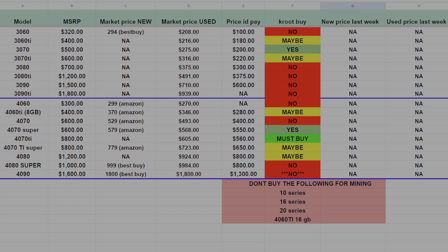The 3060 is a hard no. The 3060 Ti has a current market price of about $216. The price I would pay is about $180, which puts it in the firm maybe category. I think you might be able to find them close to that. While the 3070 is a better option right now, if you can get the 3060 Ti at the Crude price, you could justify buying one.